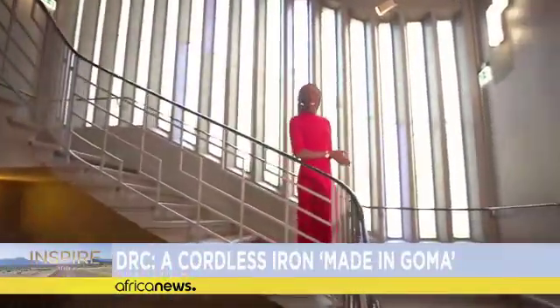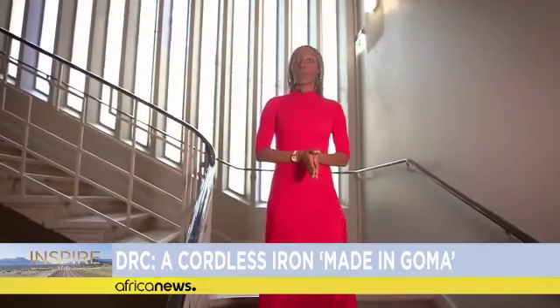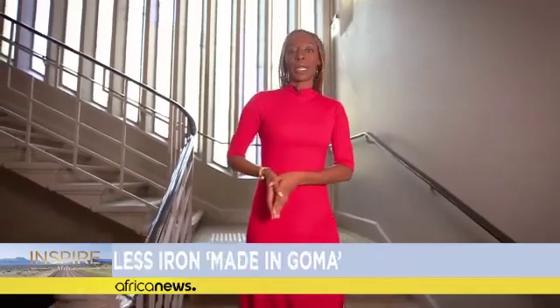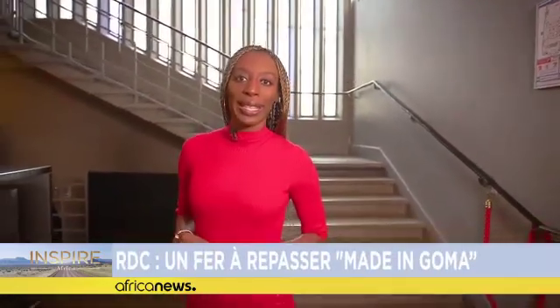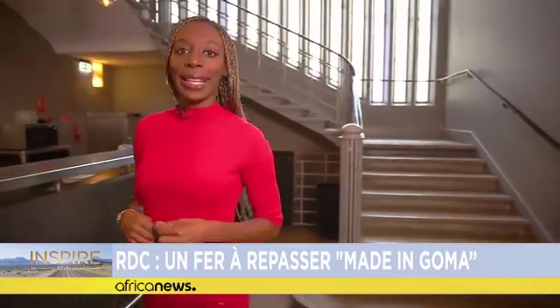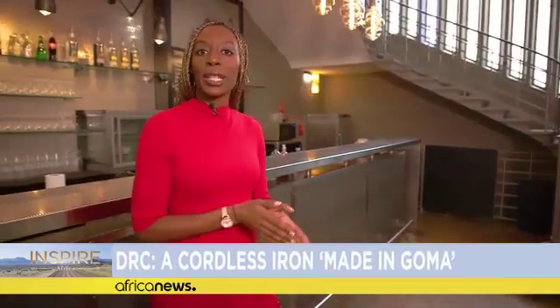It's an everyday life appliance that all of us use: an iron. But how do you use it when you live in an area with no electricity or with frequent power cuts? To find out, we head to the Democratic Republic of Congo, where an engineer designed a portable iron that works with a lithium rechargeable battery.